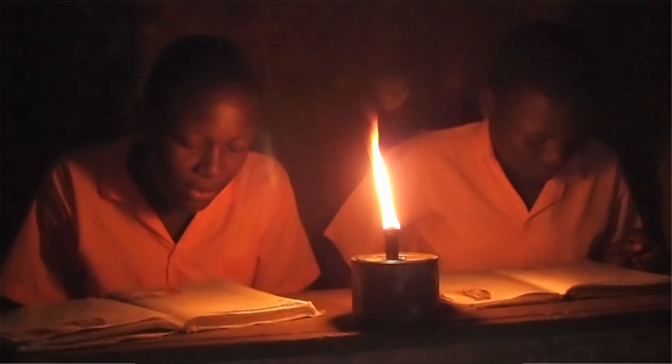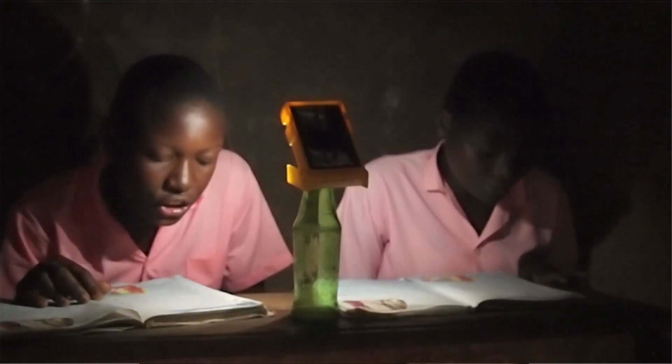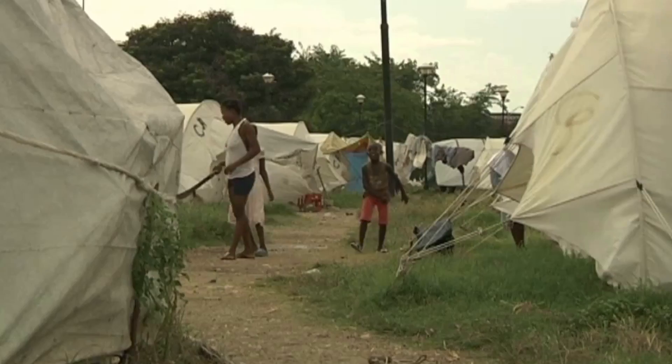Last year, our Kickstarter backers enabled 800 children at the Momtsefu school in Southeast Kenya to receive solar lamps and start studying with WakaWaka light. This year, we've chosen Haiti, where 370,000 people are still living in shelters after the devastating earthquake in 2010.